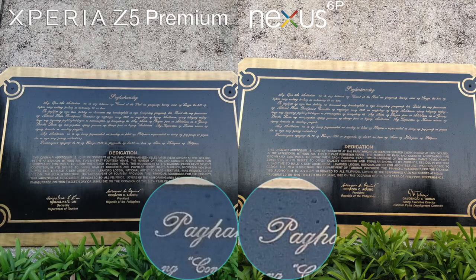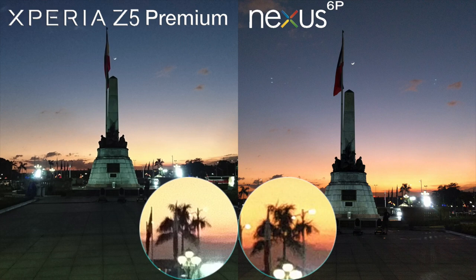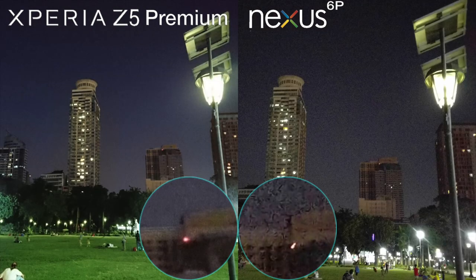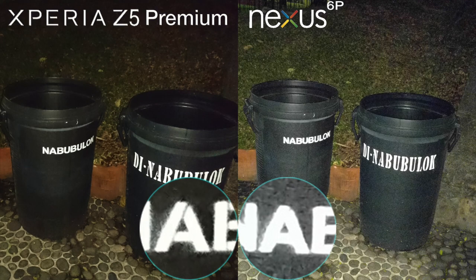The high-powered stabilization, or SteadyShot, of Sony is still the king of balance. Check out the video of Sony Xperia Z5 Classic vs. the Note 5 vs. the G4 and iPhone 6S camera test on the link. So now, which do you think is the better camera phone based on those pictures — the Z5 Premium or the Nexus 6P?